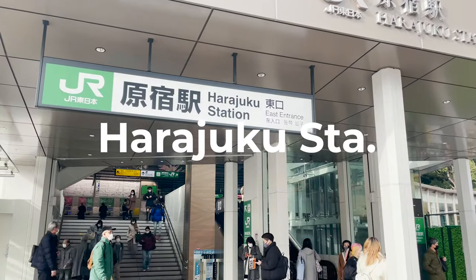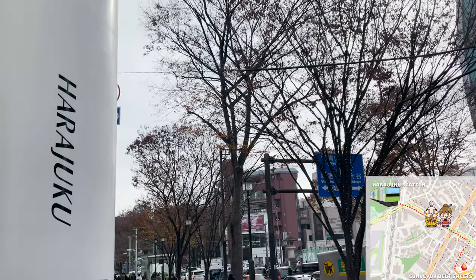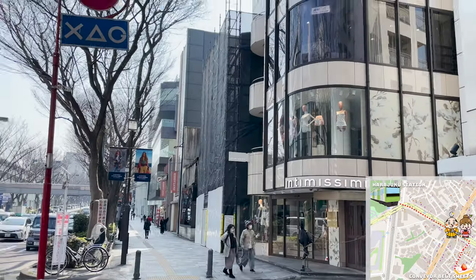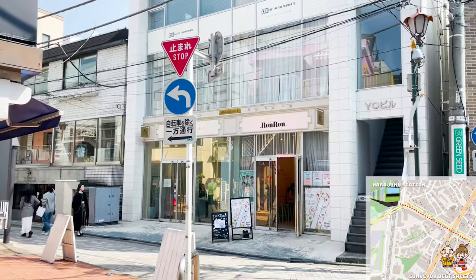We are here at Harajuku, where you've seen in our videos many times. The restaurant is about 10 minutes away from Harajuku Station. We go up the Omotesando. Turn this corner and we're almost there! There! That's the restaurant!